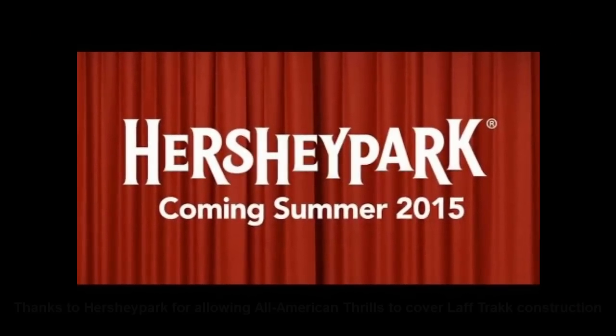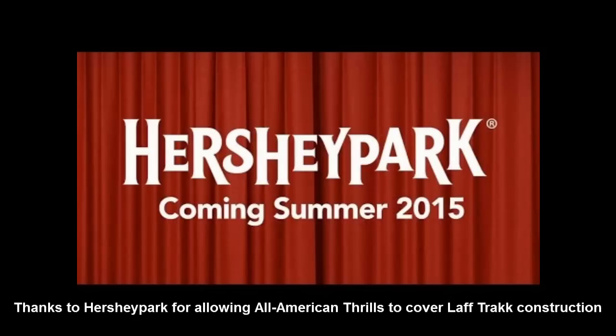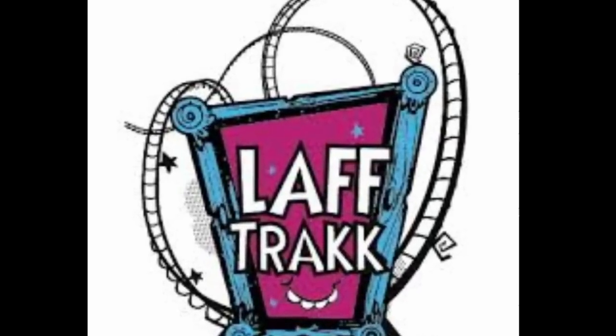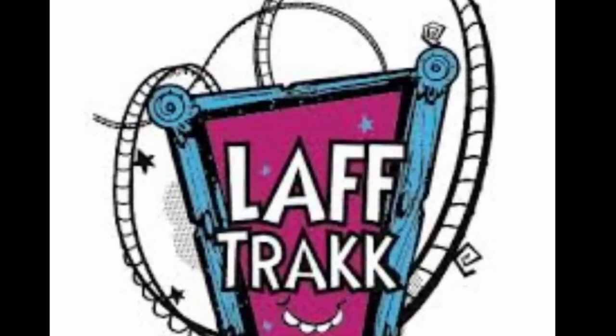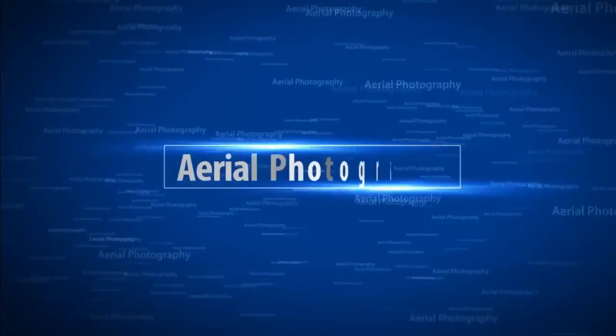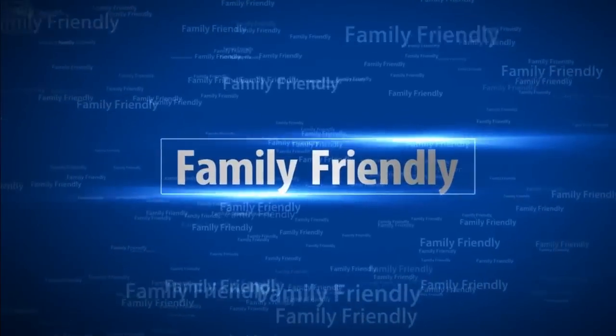We'll keep you updated on what's going on with Laugh Track as we near the opening in just about a month, so make sure you like All American Thrills on Facebook, subscribe here on YouTube, and follow on Twitter and Instagram so you're always the first to know when we post our next update. Thanks for watching — we'll see you next time!